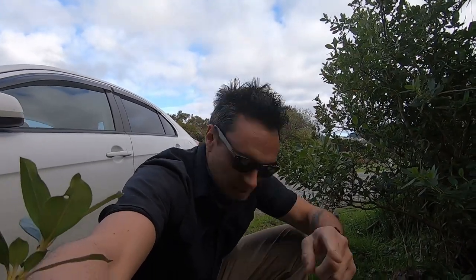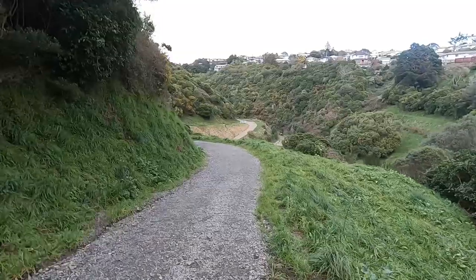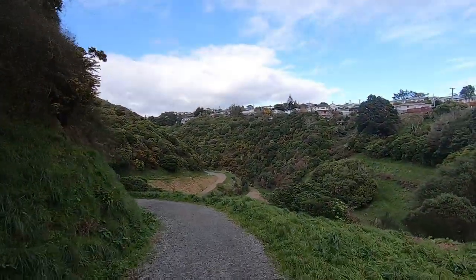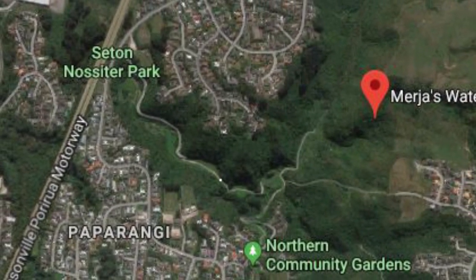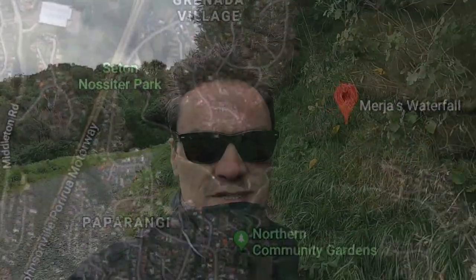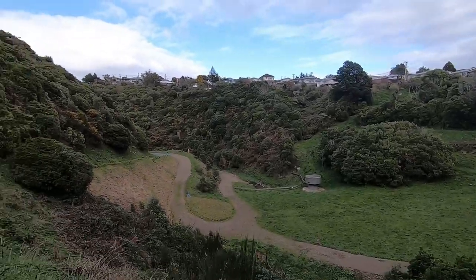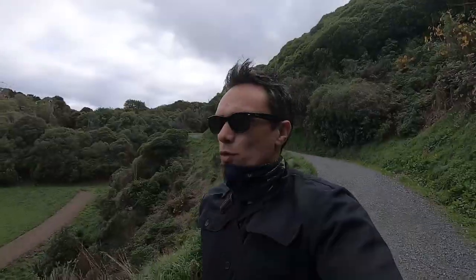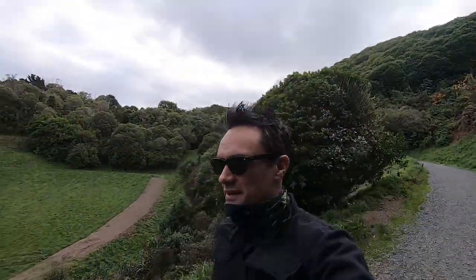The first step to find this waterfall is to get yourself to Granada Village, right in between Johnsonville and Tawa, sort of directly opposite Churton Park. This place is called Seton Noseta Park, where people come to walk their dogs. It's a great big bush reserve area just down the back of Newlands. Up there is Woodridge, over there is Newlands, and here is Granada Village, Johnsonville, Tawa, Porirua. The waterfall is quite secluded and picturesque — great for photographs. Here are some I've taken previously.